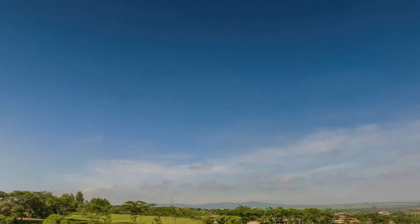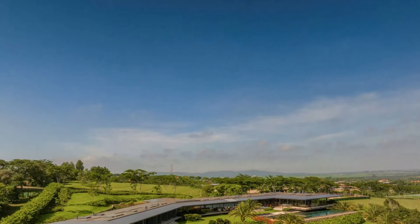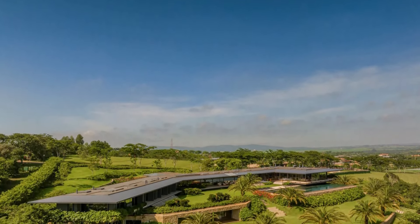Further down the slope, the landscape reveals a grand covered tennis court. From a distance, its scale is impressive, standing four and a half meters high with large laminated porticos supporting the roof.